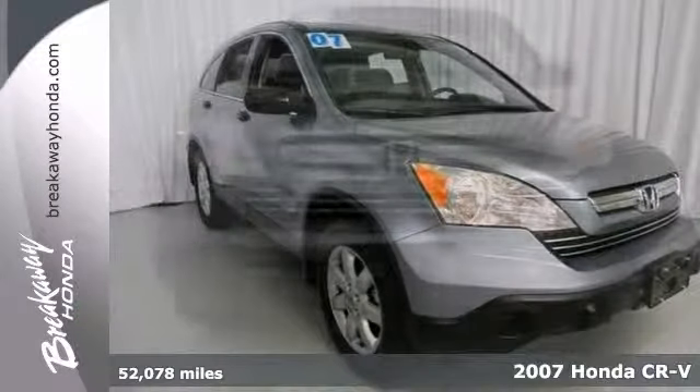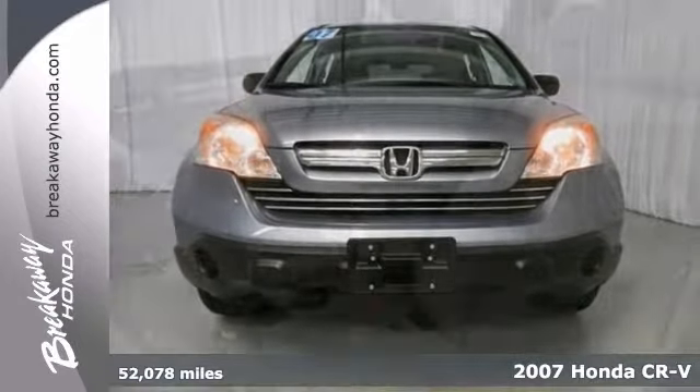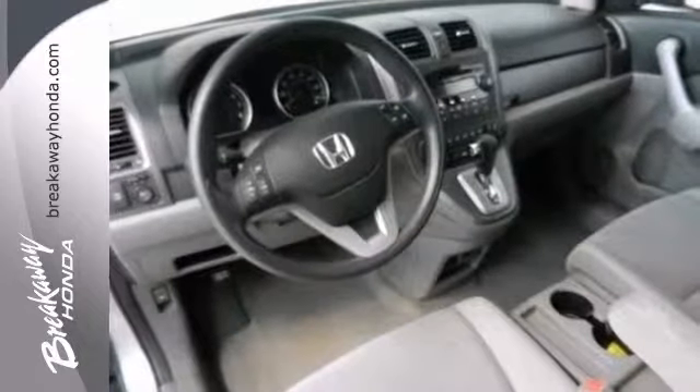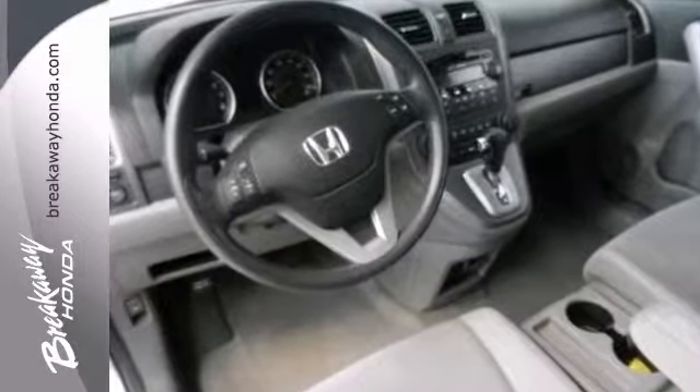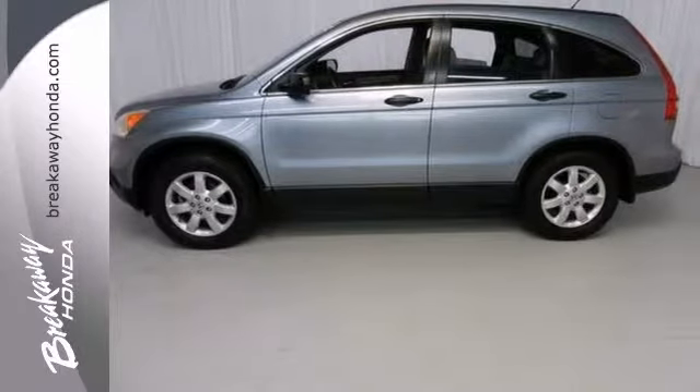Are you still driving around that old thing? Come on down today and get into this fantastic looking 2007 Honda CR-V. Buying an SUV with numerous previous owners can be a little risky, but no worries here on this wonderful one owner.